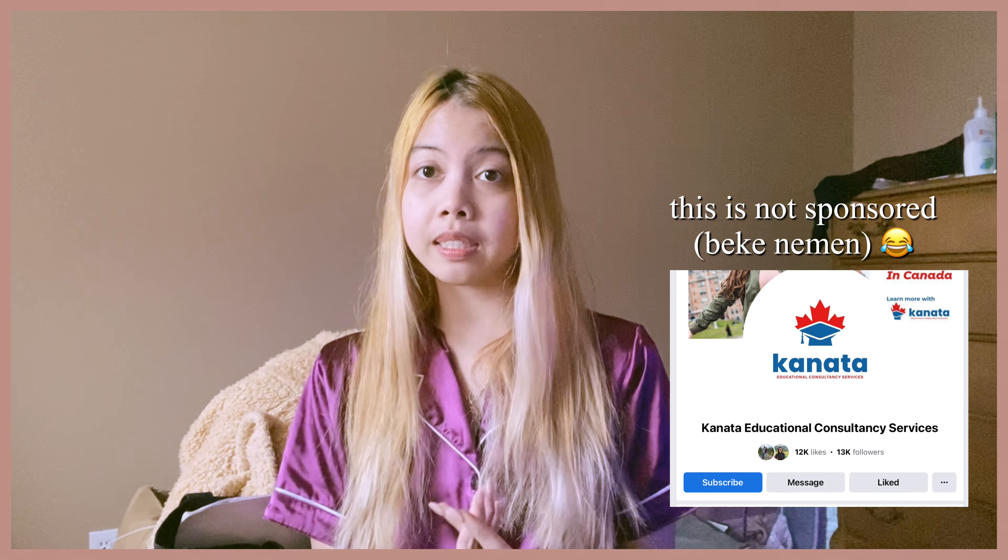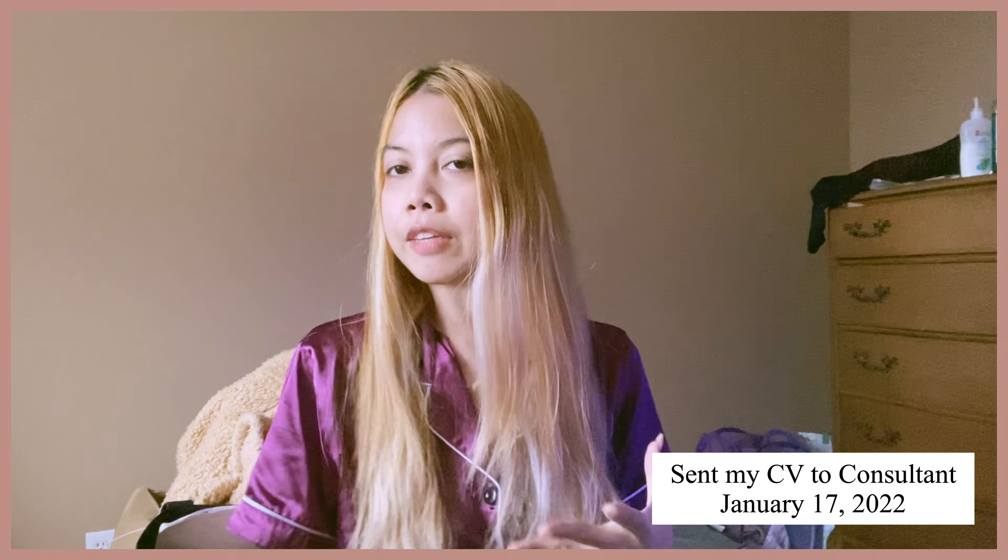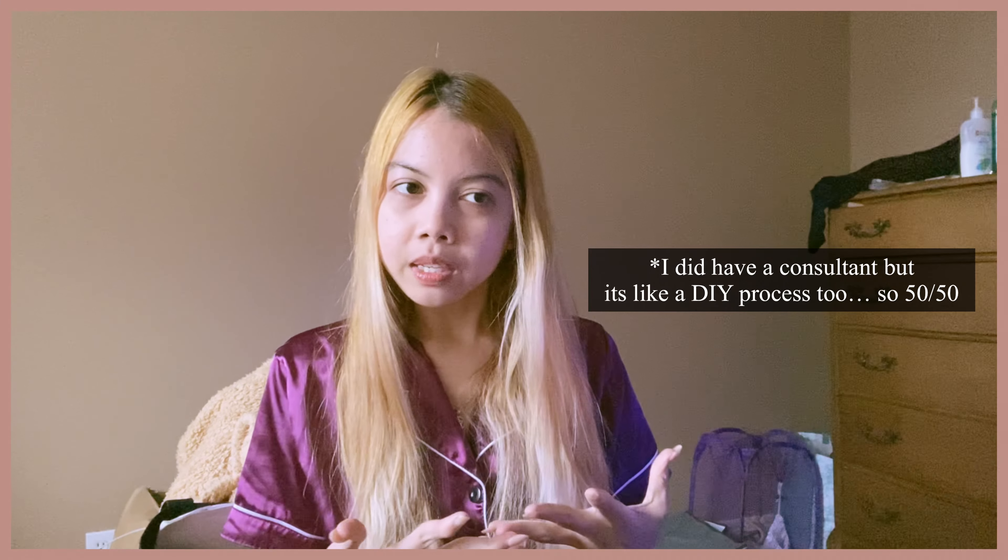I chose Canata — yes, Canata Educational Consultancy Services. January 17, 2022 is when I sent my CV to Canata via email. You have to send your curriculum vitae so they can consult with you. You will be briefed and assessed by the consultant based on your education and work background — your school, your program, your college, or your work experience — and they will recommend a program and school for you.